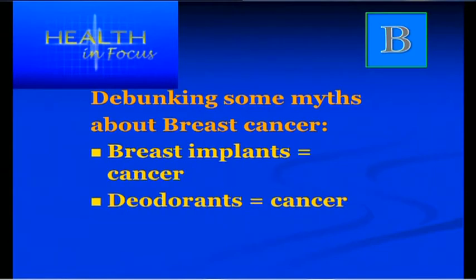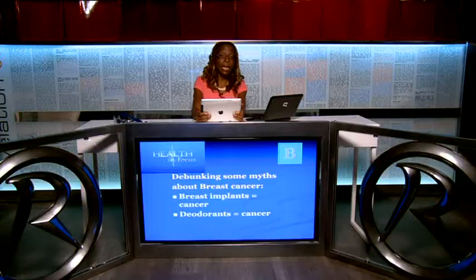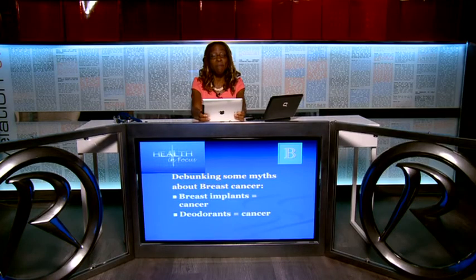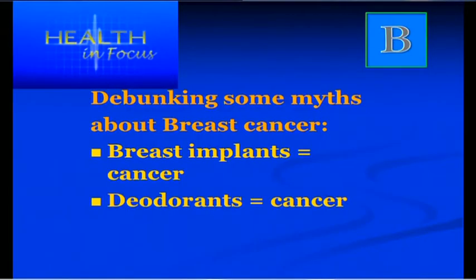Another myth is that breast implants make you more likely to get cancer — that needs to be debunked completely. Deodorants, whether aluminium or otherwise, are another myth. There was an email circulating claiming that using deodorants causes breast cancer — it's not true.